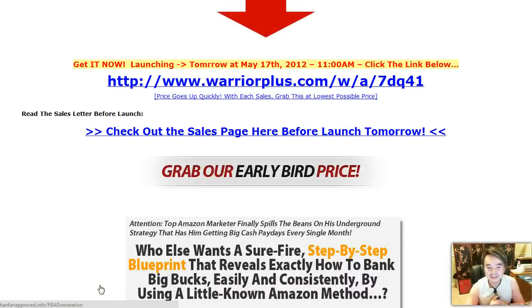Hello there, this is Hanna again, it is great to see you. Today I want to share with you another excellent WSO that is going to launch tomorrow, that is May 17th, 2012 at 11 AM.